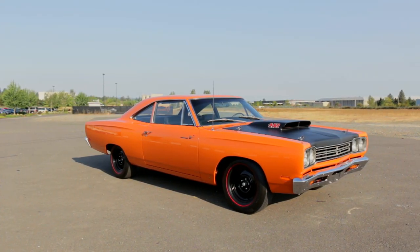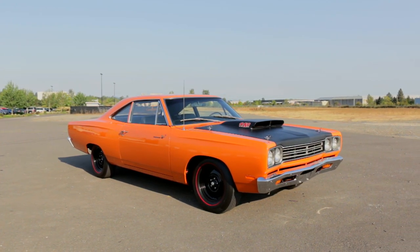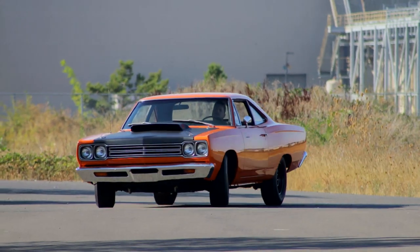All these performance goodies worked, as these cars ran low 13s right out of the box, and a lot of people got 12s out of them with a few simple tweaks.